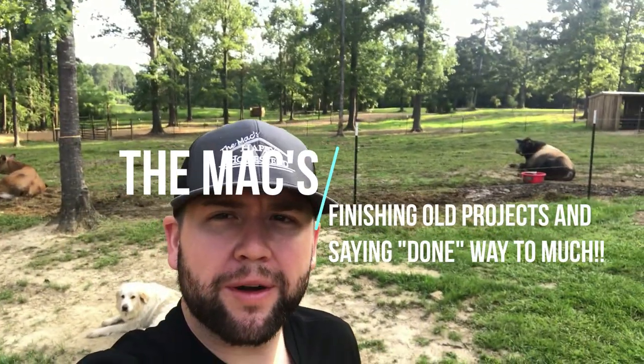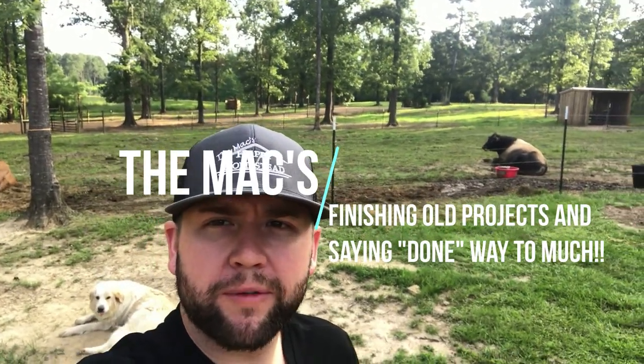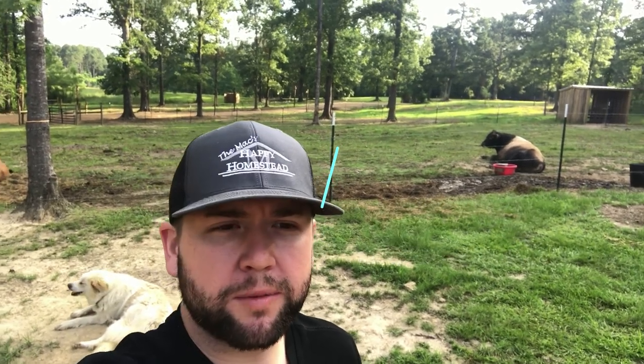Good morning! Today we're going to build a little coop — we're going to finish the little chicken coop for the smaller chickens, the pullets, as they get ready to move into the big laying pen. We're also going to clean the garden up and move some cows around, so we're going to have a good day. We just want you to join us and come along.